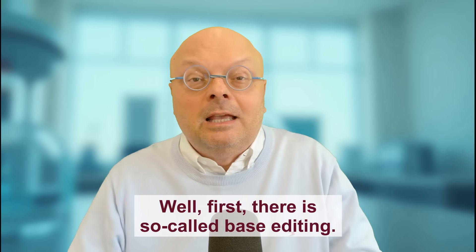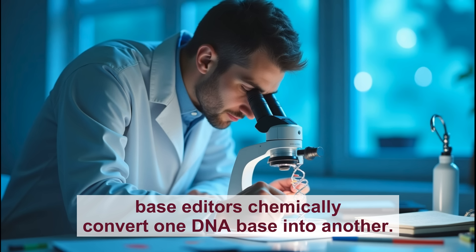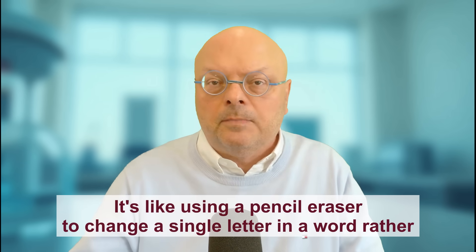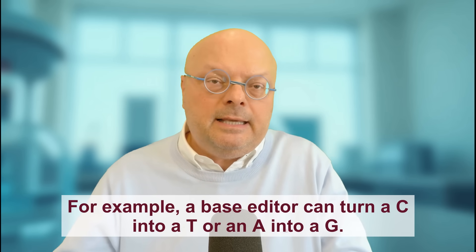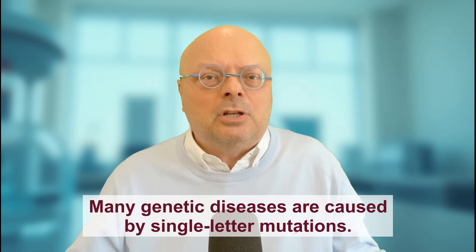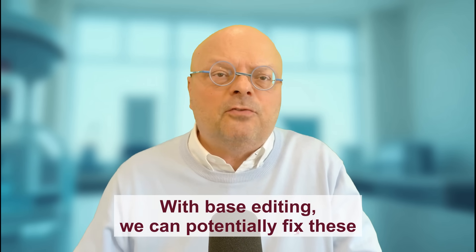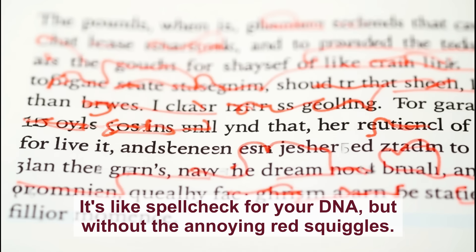First, there is so-called base editing. Instead of cutting both strands of DNA, base editors chemically convert one DNA base into another. It's like using a pencil eraser to change a single letter in a word rather than tearing out the whole page. For example, a base editor can turn a C into a T or an A into a G. This seemingly small change is actually huge — many genetic diseases are caused by single-letter mutations. With base editing, we can potentially fix these at their source. It's like spell check for your DNA, but without the annoying red squiggles.